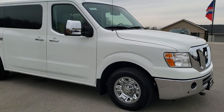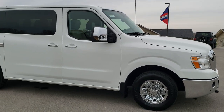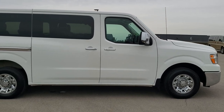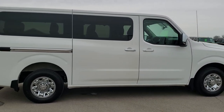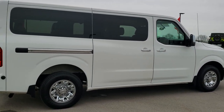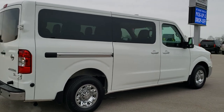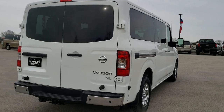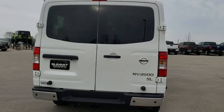This vehicle has the 5.6 liter V8 motor which pumps out 375 horsepower. This van has been fully safetied and inspected by our service shop. It has a fresh oil and filter change, all the fluids have been checked and topped off, and the vehicle has been gone through mechanically 100% and is 100% ready to go.